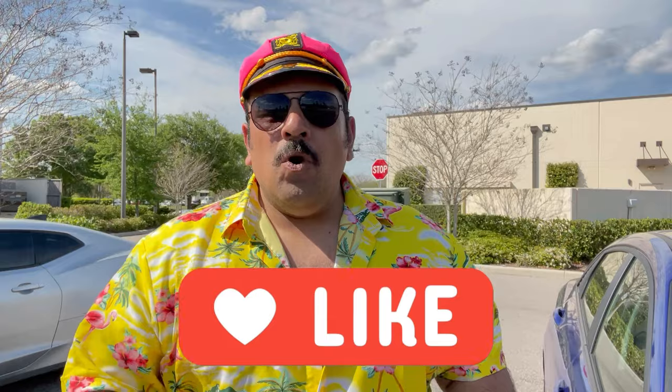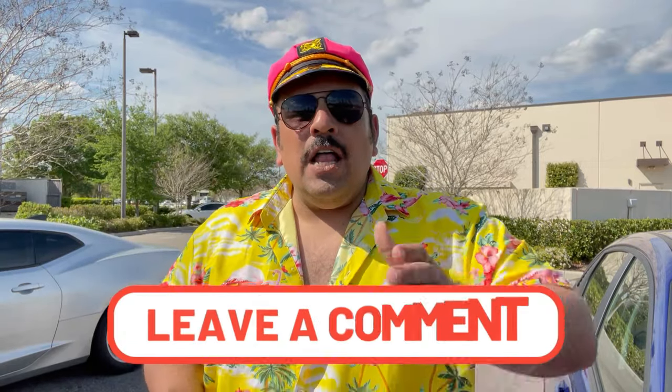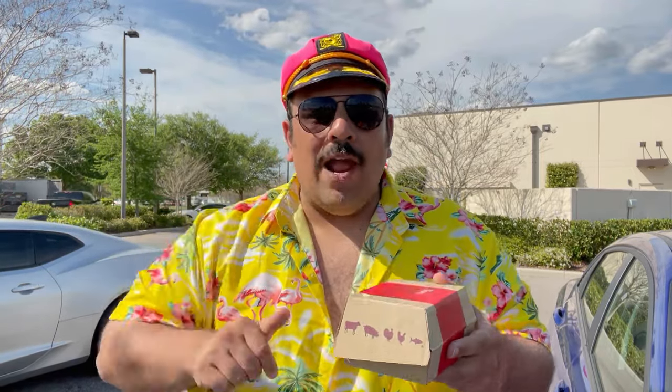Before we get started, please remember to like this video, subscribe to the channel, and get down in the comments. Let me know if you've had them, if you've tried them, if you like them or don't like them — I want to know, so drop some comments right here on YouTube. Arby's has the meats and they stay giving us different stuff all throughout the year, and I can appreciate that.